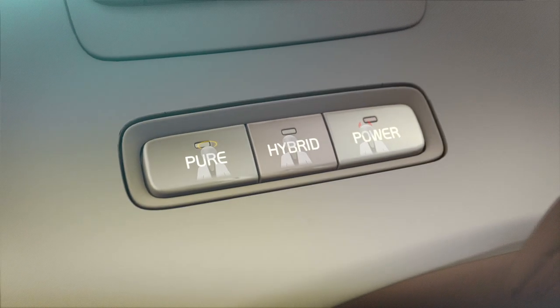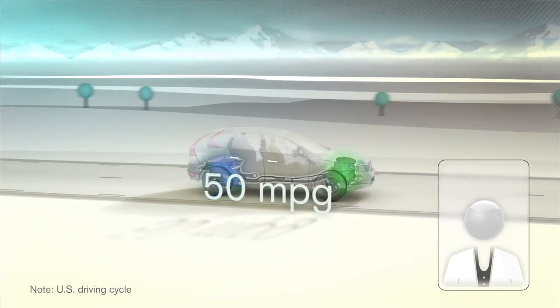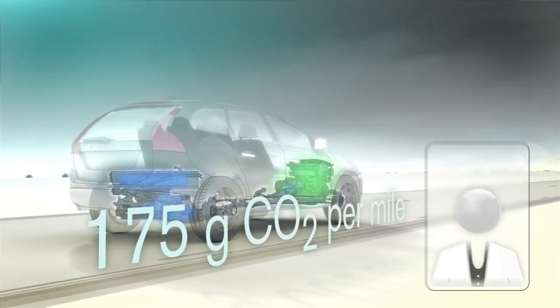I think it's very important to provide the different options. The Volvo has a three-button option for the drivers, particularly as consumers begin going through the learning process about how to adapt and how to use this new type of drive motor. Once people get behind the wheel of electric cars, they tend to love them. Electric cars are great — they're peppy, they're quiet, people love the quiet. But having a choice, I think, is very important in the beginning stages of a transition like this.